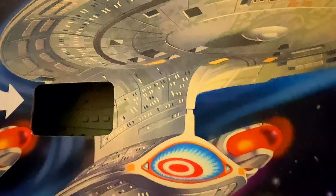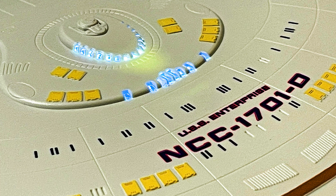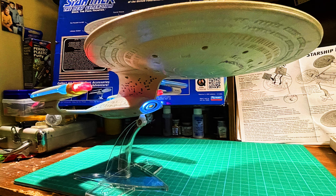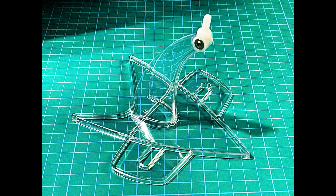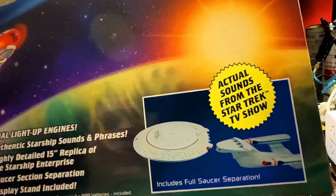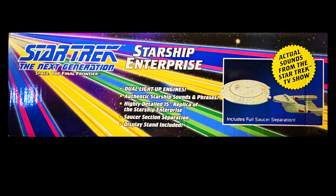You can see the front of the box — the beautiful ship. Look at the aztec and the captain's yacht going down. We have the saucer pylon and the deflector dish. Let's see if it works — red alert, the card saying engage, photon torpedoes. So we got dual light-up engines, authentic starship sounds and phrases, a highly detailed 15-inch replica, and saucer section separation. The saucer section actually separates from the secondary hull — that's the big difference with this one.